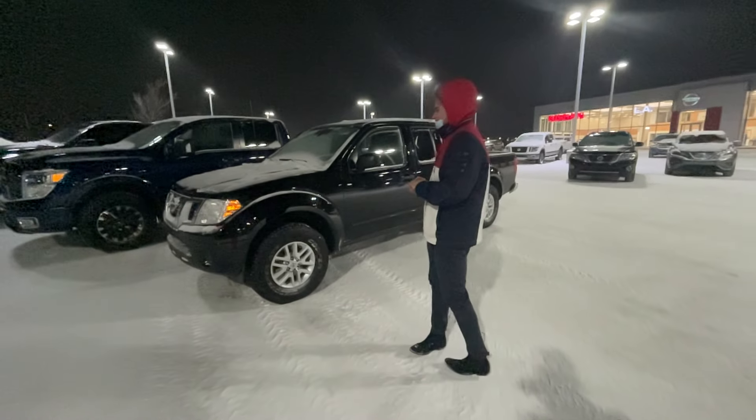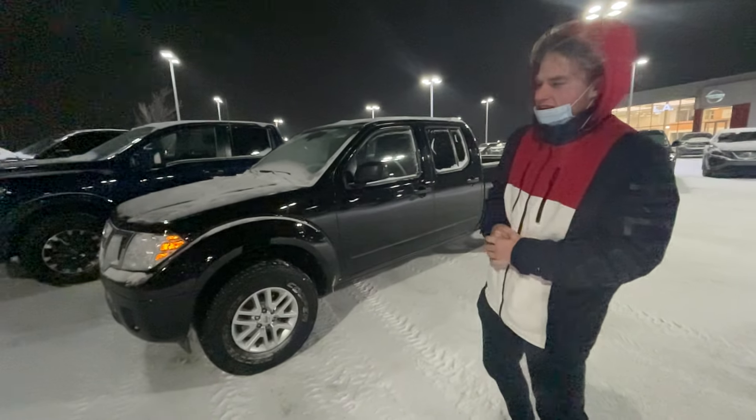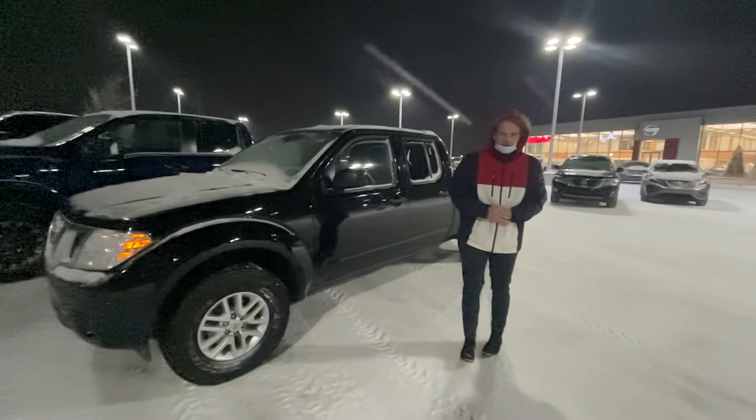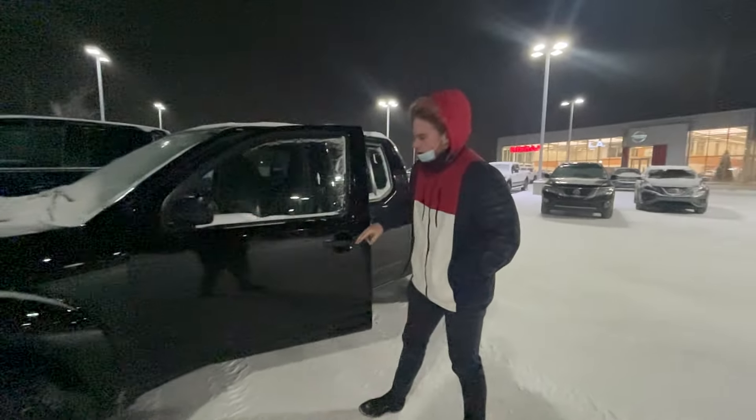Hey Jim, this is Blair here with L.A. Nissan and here is that 2015 Frontier. Under the hood you get a 4.0 liter V6, so it's going to be more fuel efficient than your traditional V8 engine in your big half-ton trucks.